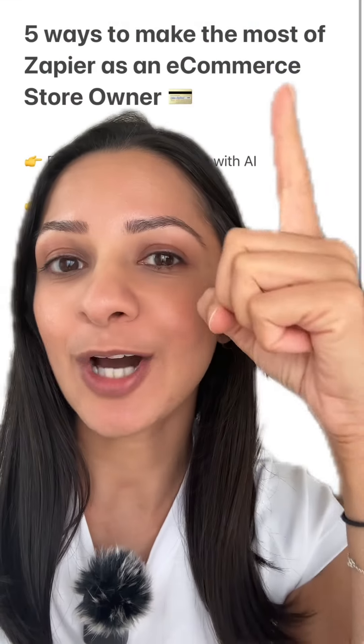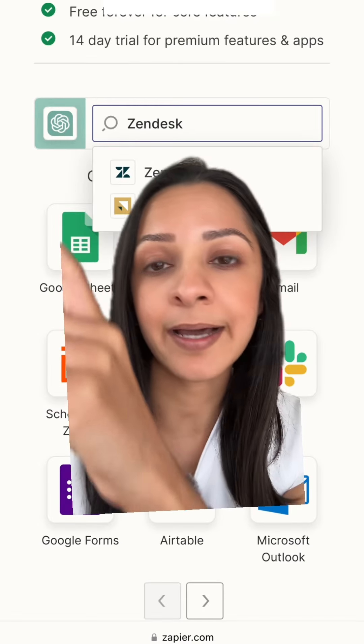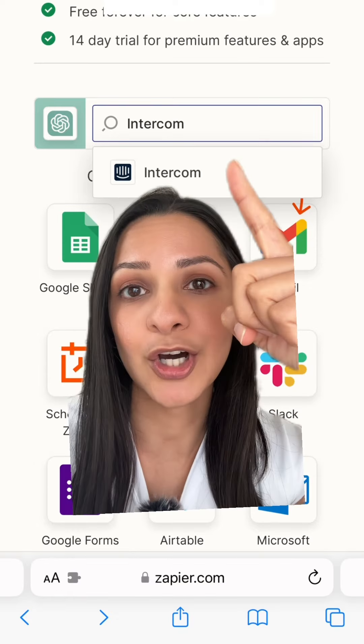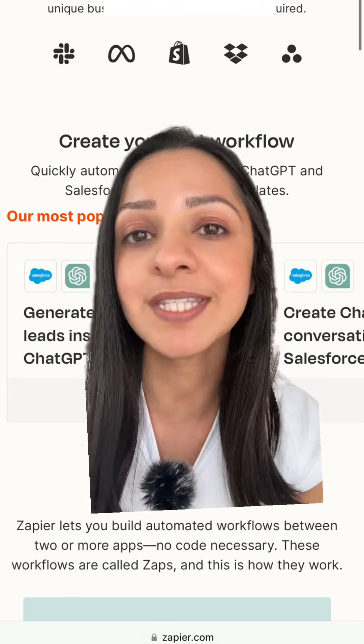Five ways to make the most of Zapier as an e-commerce store owner. Number one: enable your customer support team with AI. Integrate tools like OpenAI with your customer support messaging platform, whether that's Zendesk, Intercom, or even Salesforce. Do this to automate replies to common customer queries, to monitor waiting time, and to speed up the process of assisting your customers.